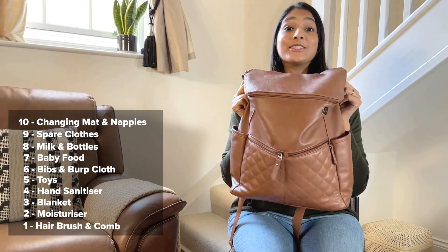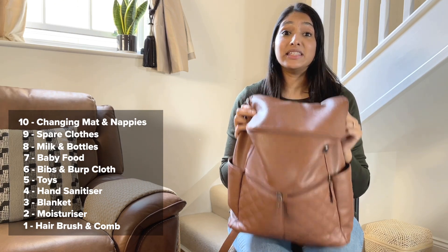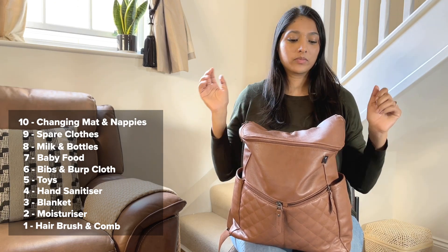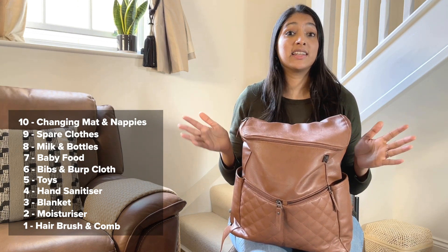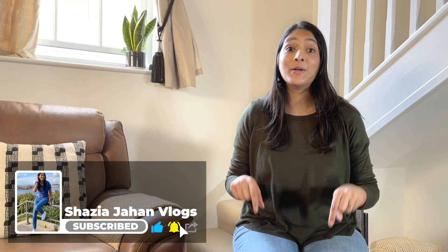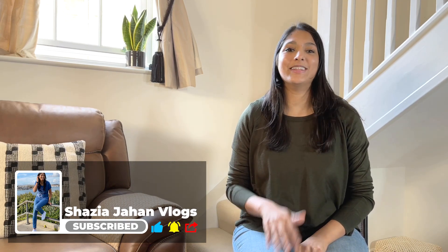This is the bag I take with me whenever I go out — it's usually ready with everything I need. I only need to pack baby's milk, food, and favourite toys just before we're about to leave. I'll link everything in the description below in case you're interested in anything I showed you today. I hope you guys enjoyed this video and found it useful. Please let me know what you thought in the comments below, and please like, share, and subscribe. Hope to see you in the next video. Bye!